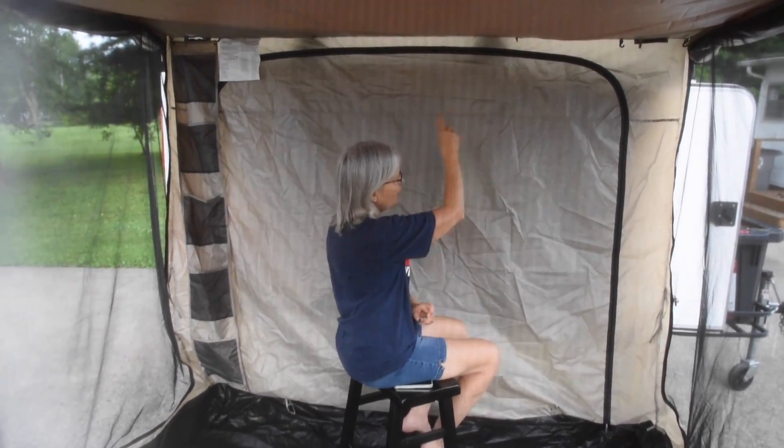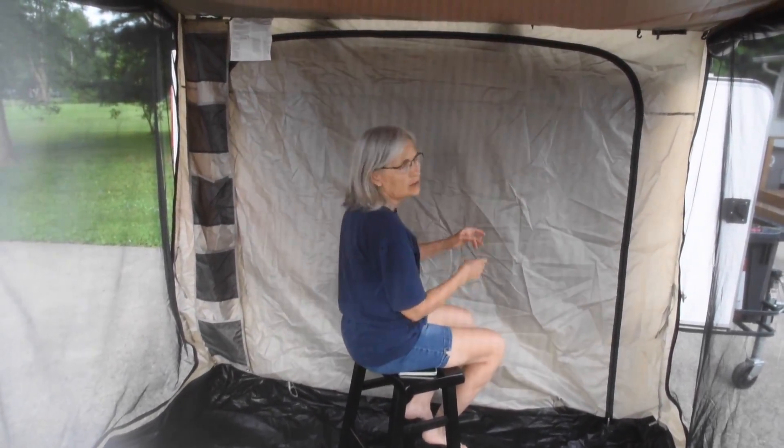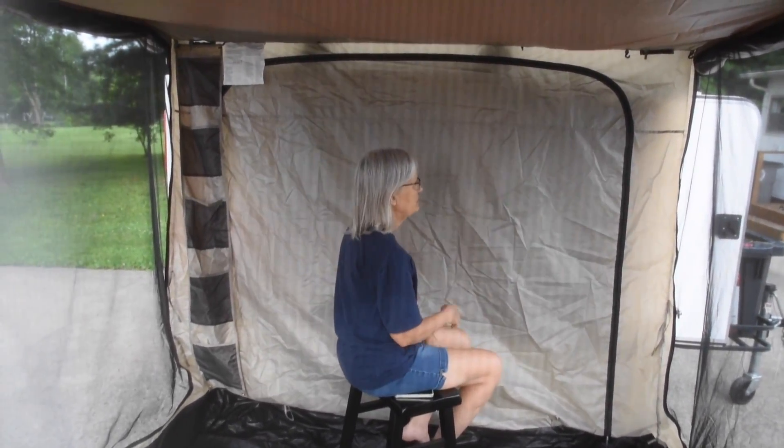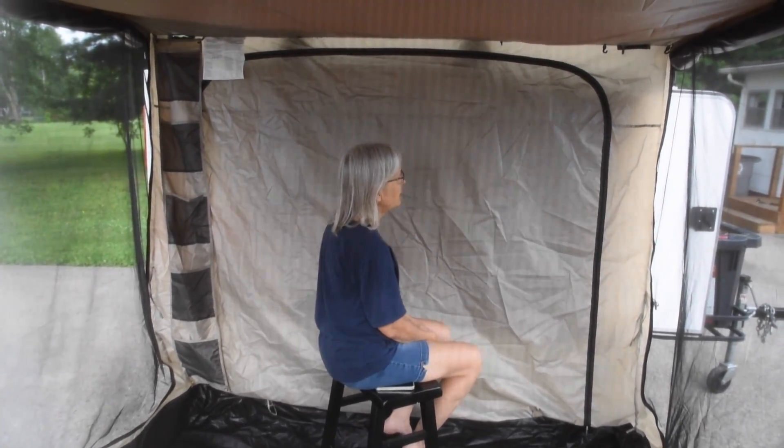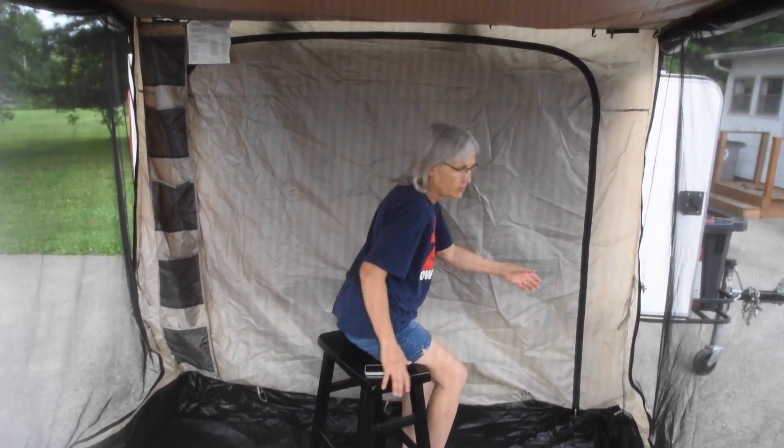So Susie, what are we pondering about doing? Two problems: getting in and out without unzipping the whole thing, and airflow in the camper when it's hot and you want to breathe. This blocks your airflow, and I'll show you.